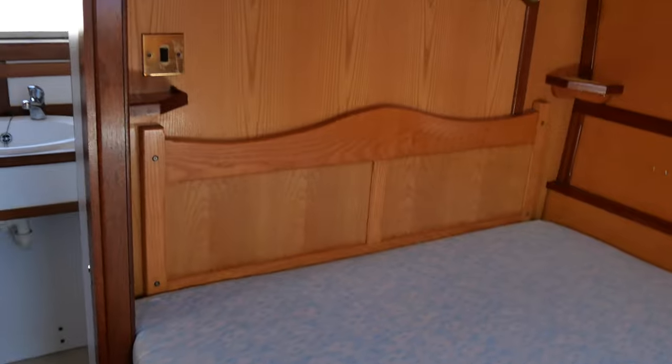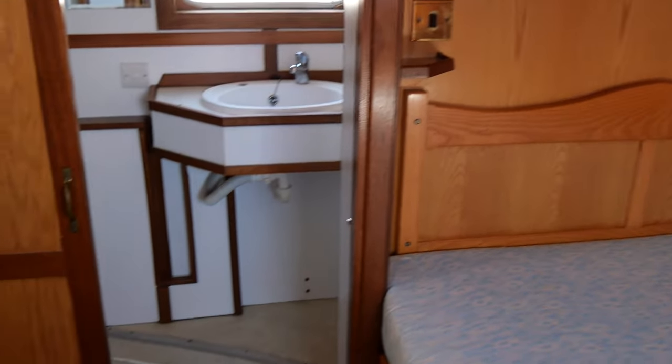We begin this inside tour with the aft cabin — 1.86m headroom here, and a bed measuring 1.86 by 1.42 meters.